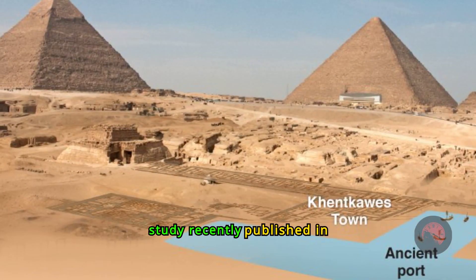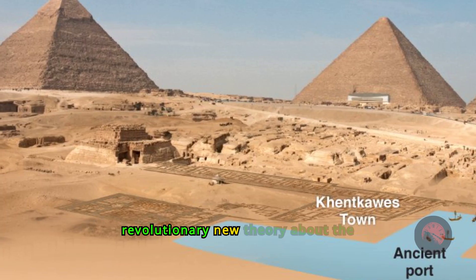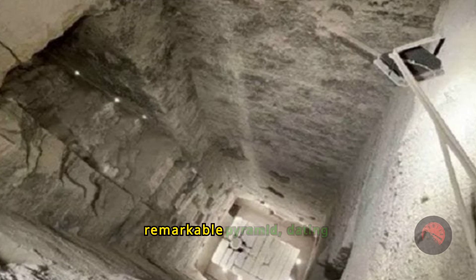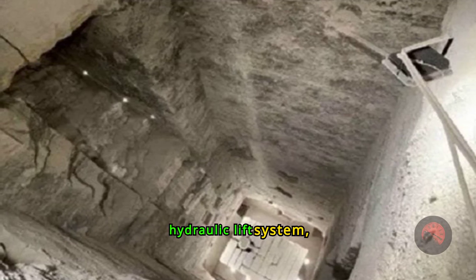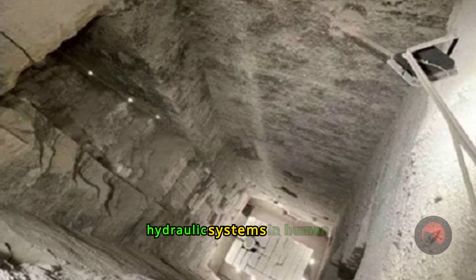In a groundbreaking study recently published in PLOS 1, scientists have unveiled a revolutionary new theory about the construction of ancient Egypt's Step Pyramid of Djoser. This remarkable pyramid, dating back around 4,500 years, may have been built using an advanced hydraulic lift system, pushing back the timeline for the use of major hydraulic systems in human history.